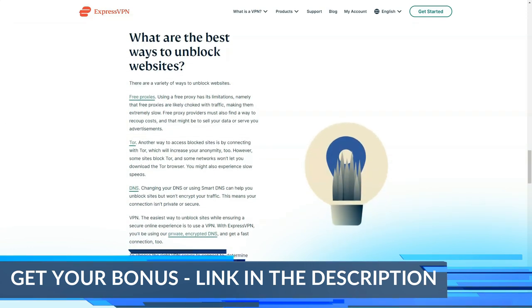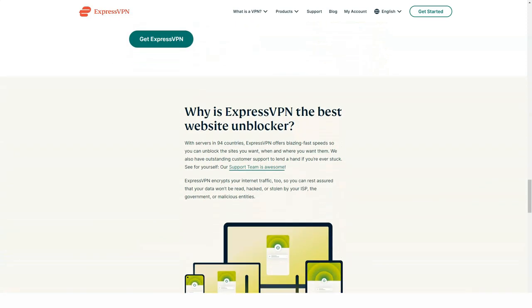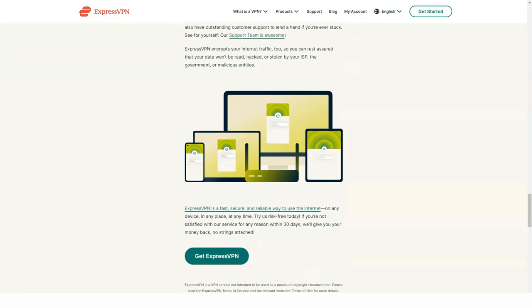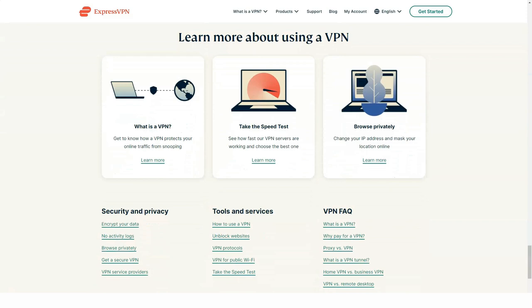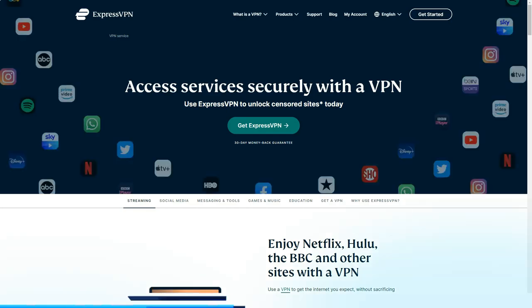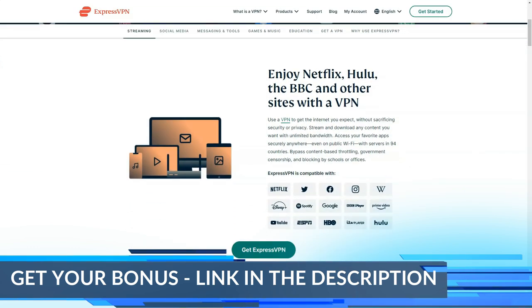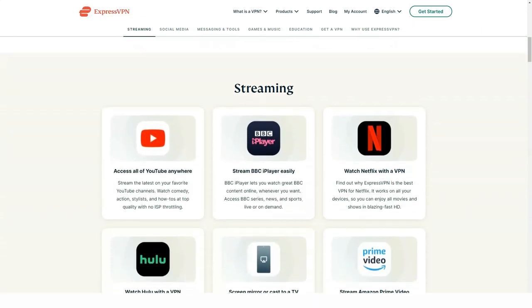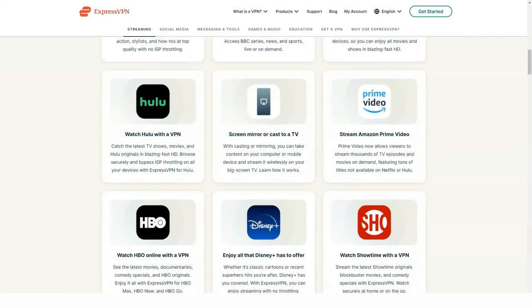ExpressVPN prices and plans: while slightly expensive, ExpressVPN also delivers its own features. One of the first things you might notice is that it tends to cost a bit more than other clients. The monthly plan costs $12.95, which is about a dollar more than even the most mainstream clients like NordVPN, which costs $11.95 per month. It's also more than TunnelBear, which has a clean professional interface and costs $9.99 per month, even cheaper if you sign up for the annual plan. The main decision here is whether the extra cost for ExpressVPN is worth it, and in our testing it became obvious that this is an exceptional VPN service.